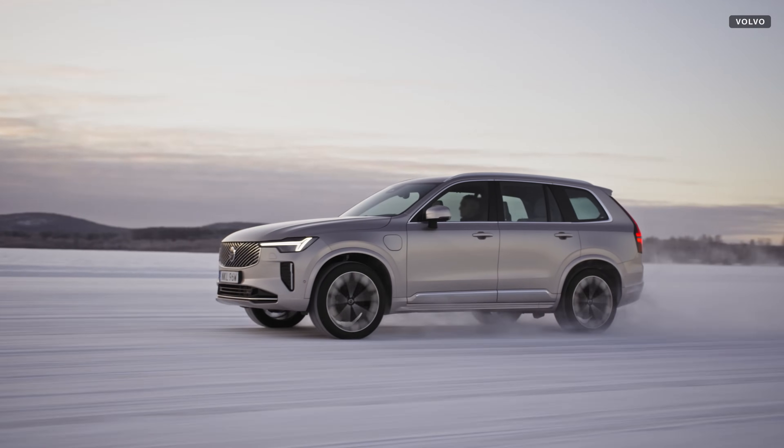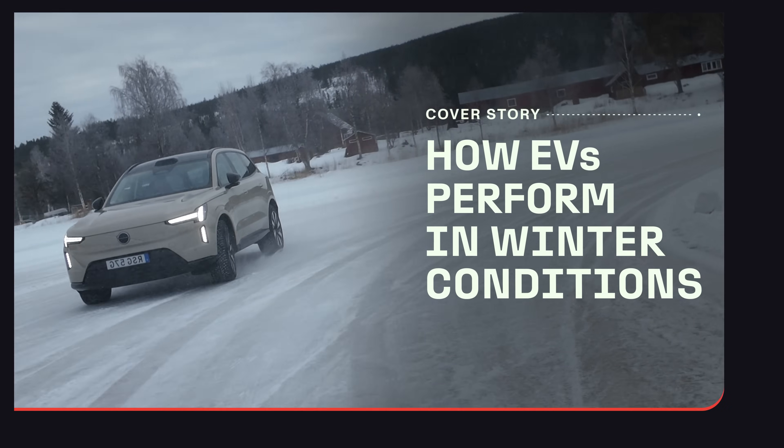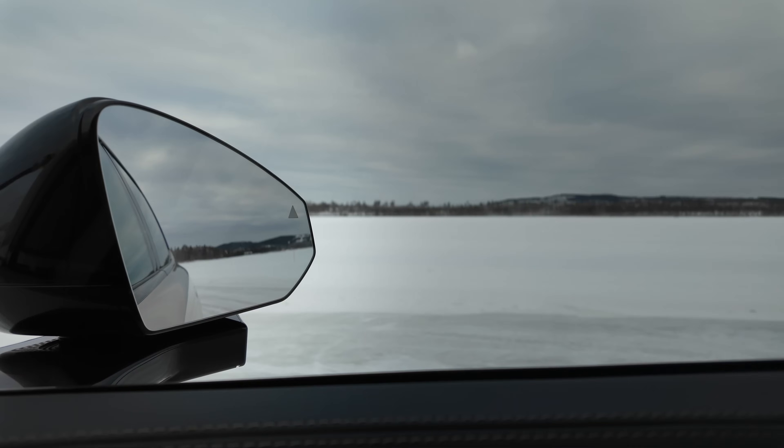Yes, you can drive electric cars perfectly well in the snow and ice. And to prove my point, I went to the Arctic to power slide some electric cars across frozen lakes. It was great fun, but it really proved to me just how capable these cars are in the winter.